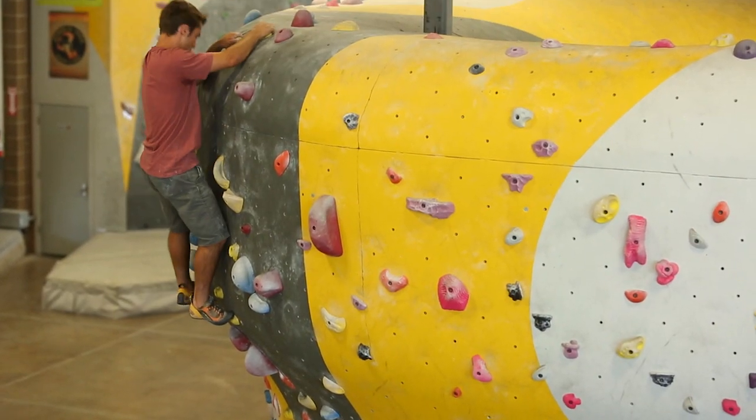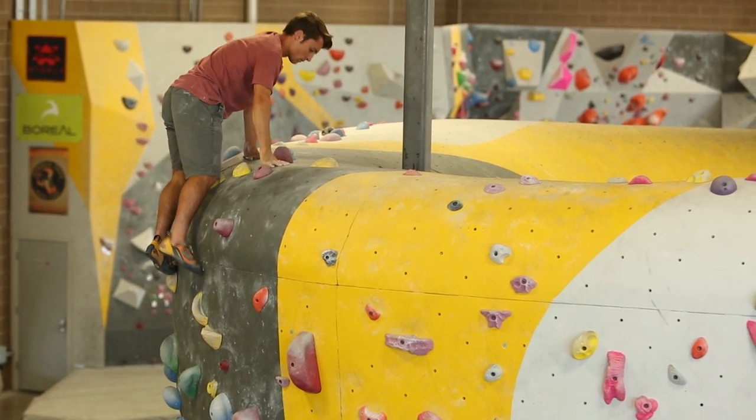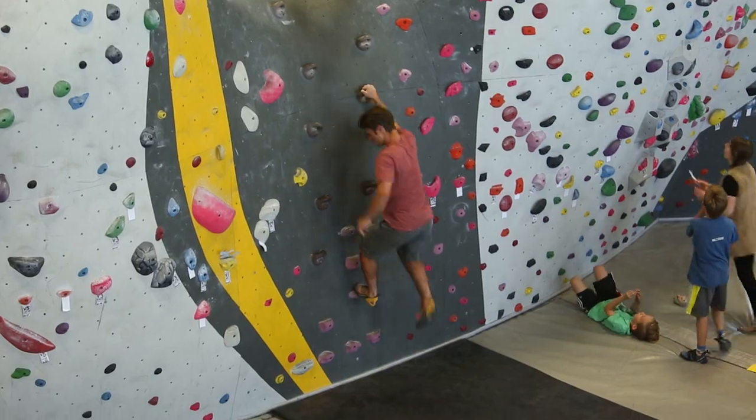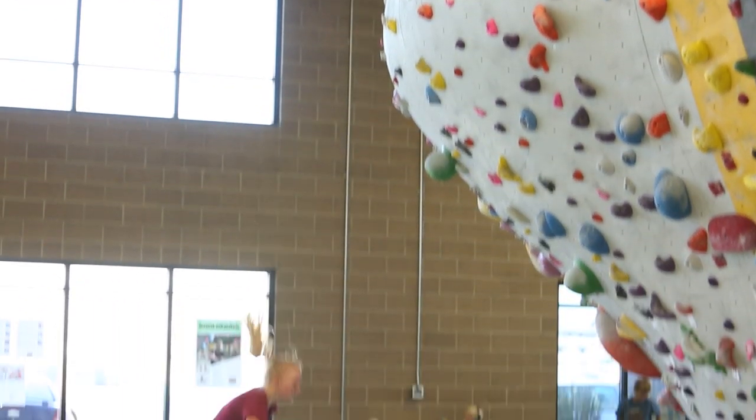Some gyms feature a top-out boulder which has specific considerations. Never run on the edge of the boulder and always use the defined down climb. Never jump down from the top of the wall or the boulder.